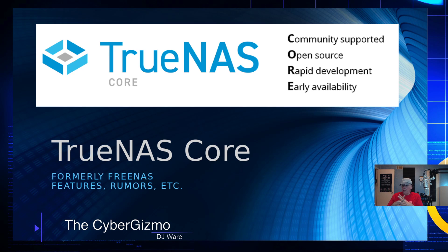You're probably aware, or maybe you've heard, that FreeNAS is changing. It's going to merge into something called TrueNAS Core. TrueNAS Core is an acronym for Community Supported Open Source, Rapidly Developed, and Early Availability. The former TrueNAS and FreeNAS are moving to form Core, while the original TrueNAS is going on to become TrueNAS Enterprise.